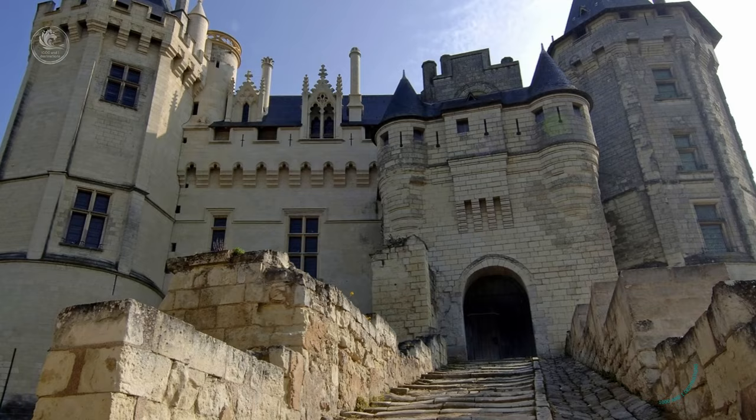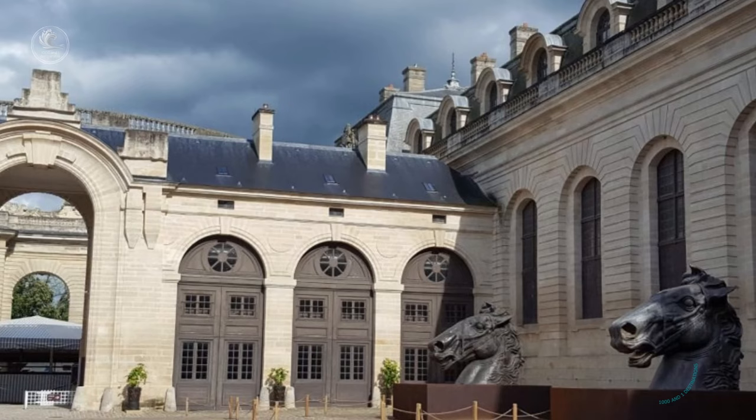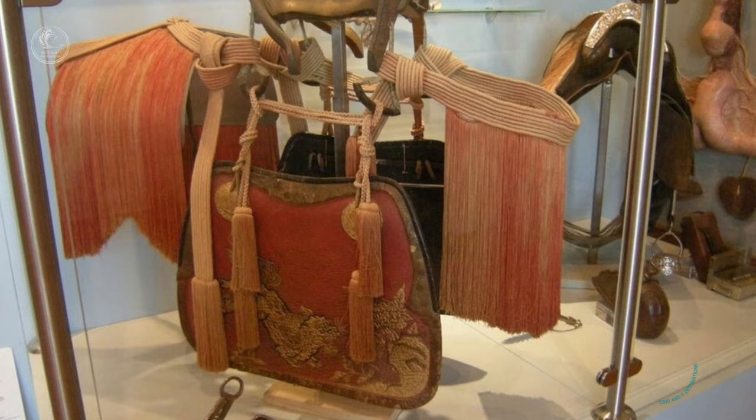Today, the Chateau de Saumur houses several museums, including the Musée du Cheval, dedicated to the history and culture of horse riding, and offers visitors the opportunity to explore its fascinating history and admire the beauty of the surrounding landscape.